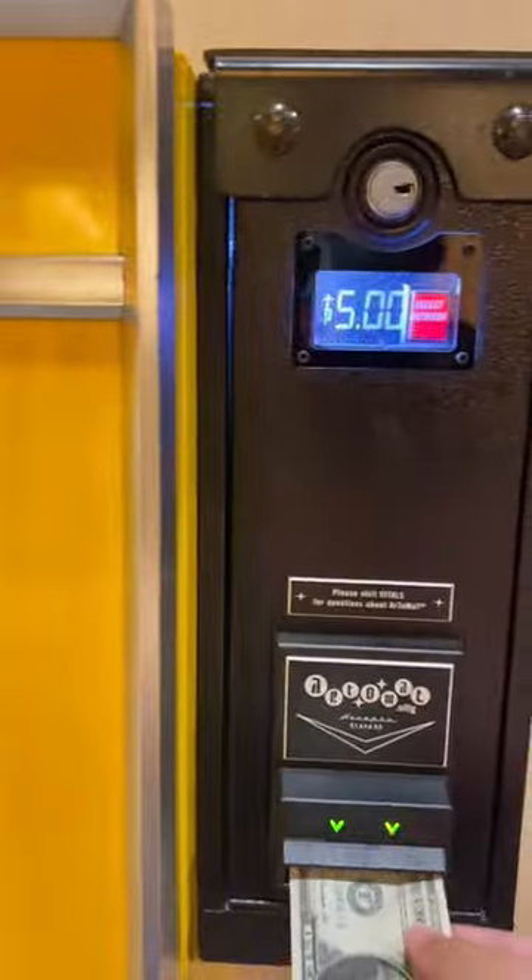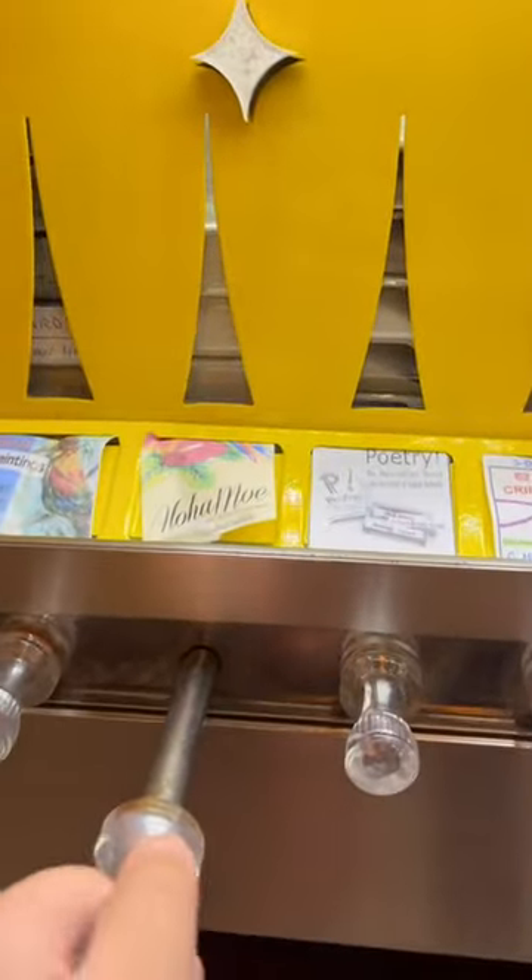I came across this one at the Cosmopolitan in Las Vegas, where I inserted five dollar bills and got a beautiful necklace from an artist in Hawaii. Finding this machine was honestly the highlight of my day, and the art I got to take home was my favorite souvenir.